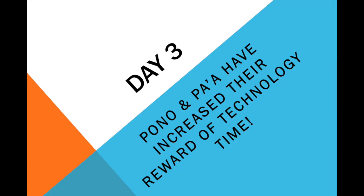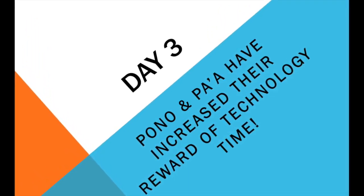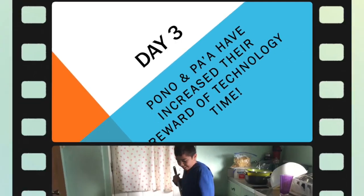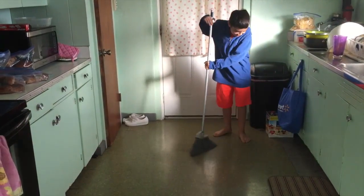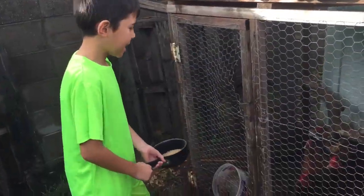Day 3. Pono and Pa'a have increased their reward of technology time by completing their chores. Pono and Pa'a sit up, and Pono and Pa'a are feeding the chickens.